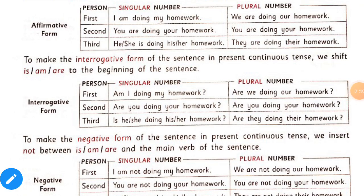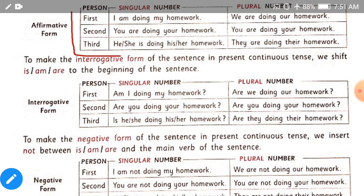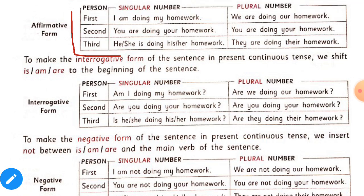For more knowledge about present continuous affirmative form, we can see this table. In affirmative form, with the first person, singular is I and plural is we. With I we use am, and with we we use are. In any continuous tense, we use the ing form of the verb. With the second person — you, singular and plural — we also use are.